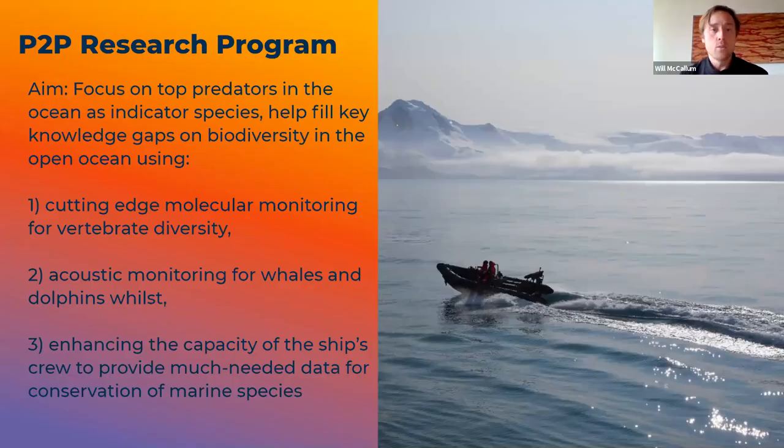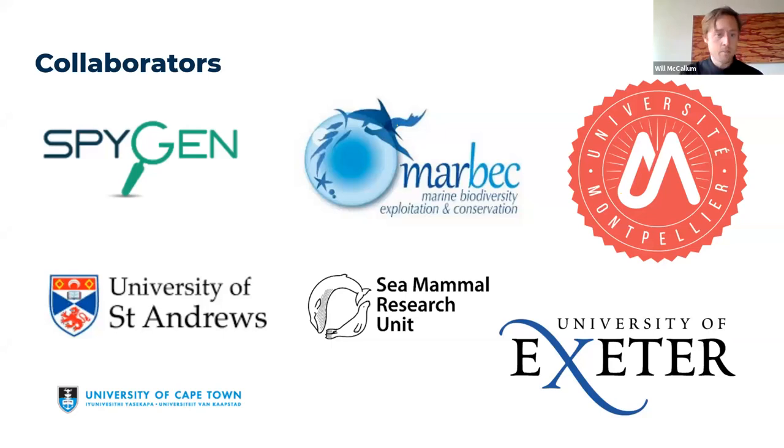Our aim was to focus on top predators as indicator species and fill in some knowledge gaps on biodiversity in the ocean. We wanted to do this through three ways: eDNA testing for molecular monitoring of vertebrate diversity; acoustic monitoring for whales and dolphins while in transit; and training our crew in a variety of different tools, including photo ID of whale flukes and manta trawls for microplastics, so that when the crew are in downtime they can contribute to larger data sets.